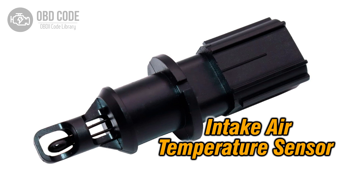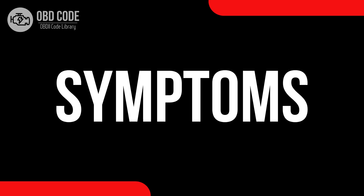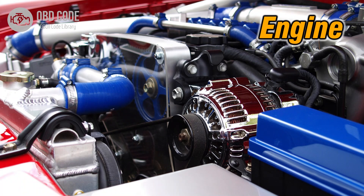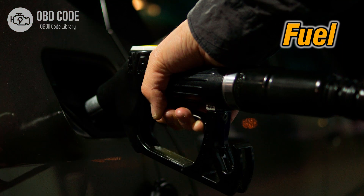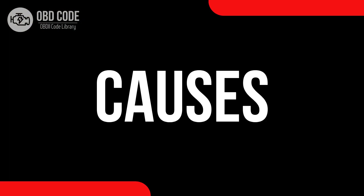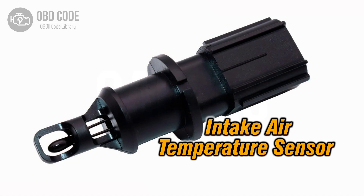Affecting the engine's performance and fuel efficiency. Code symptoms P0113: 1. Decreased engine performance. 2. Rough idling or stalling. 3. Decreased fuel efficiency.